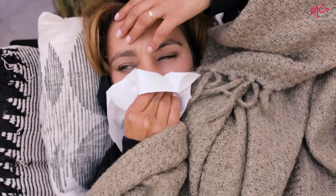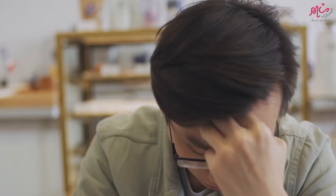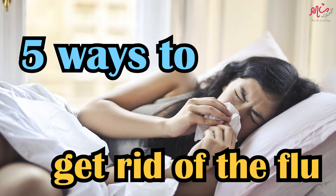The flu is a viral infection that primarily affects your respiratory system, but it usually runs its course in about a week and does not require serious interventions. Here are the 5 ways for you to get rid of the flu.